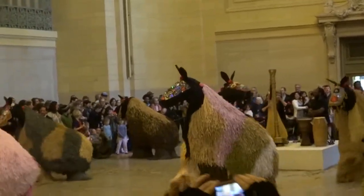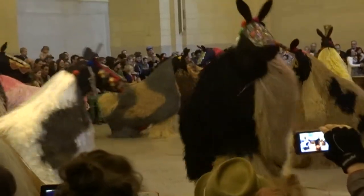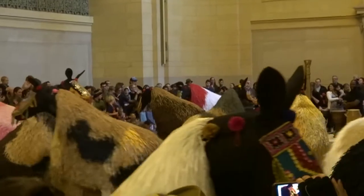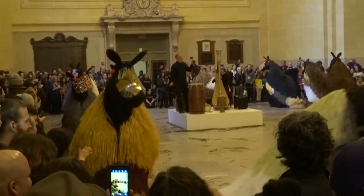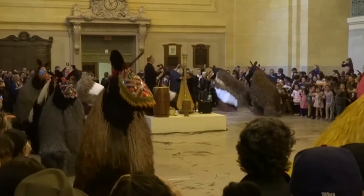In New York, creative expression is always unfolding. The last week of March in 2013 saw the transformation of Vanderbilt Hall in Grand Central Terminal into a colorful, dreamlike horse field. The expression and interaction of different forms of creative vocabulary provided for an unforgettable experience.